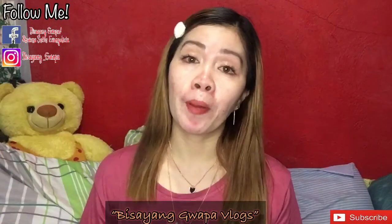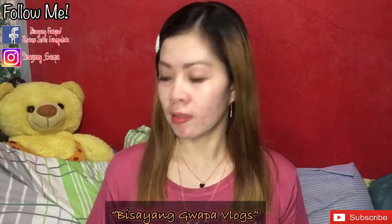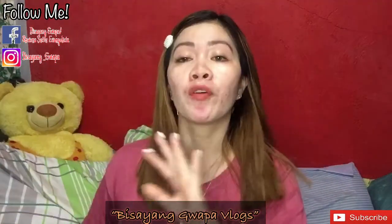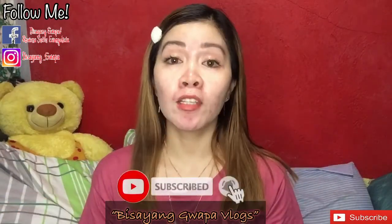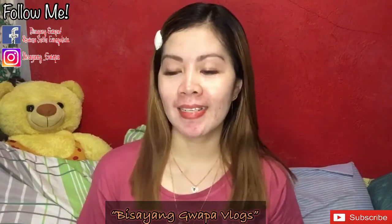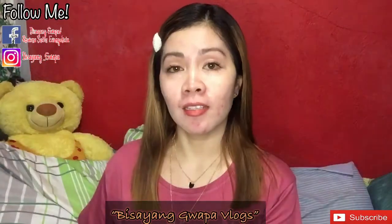We need to be prepared and have what we need. But before anything else, don't forget to like, share, subscribe and hit the notification bell for updates on my upcoming videos. If you are interested, just keep watching!